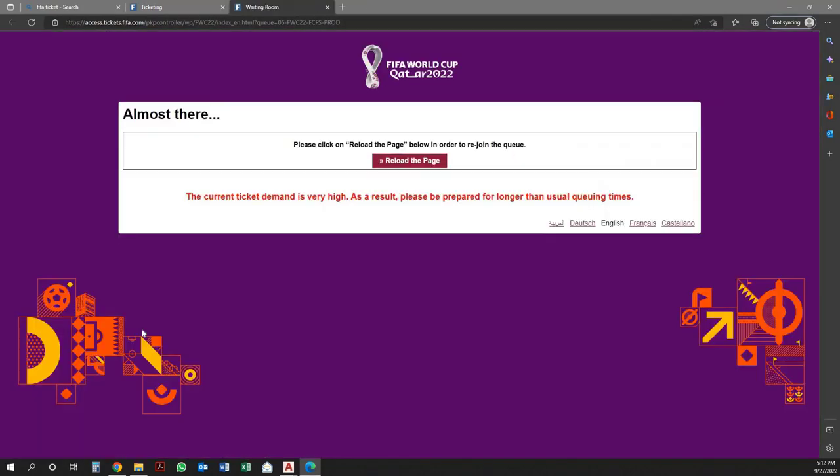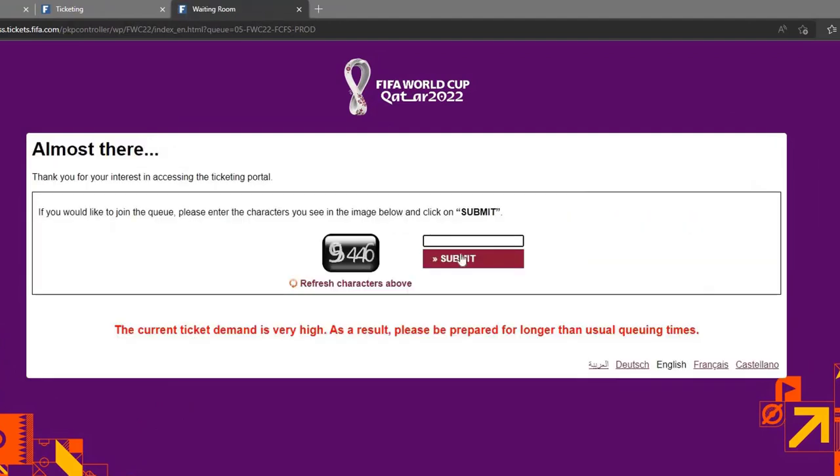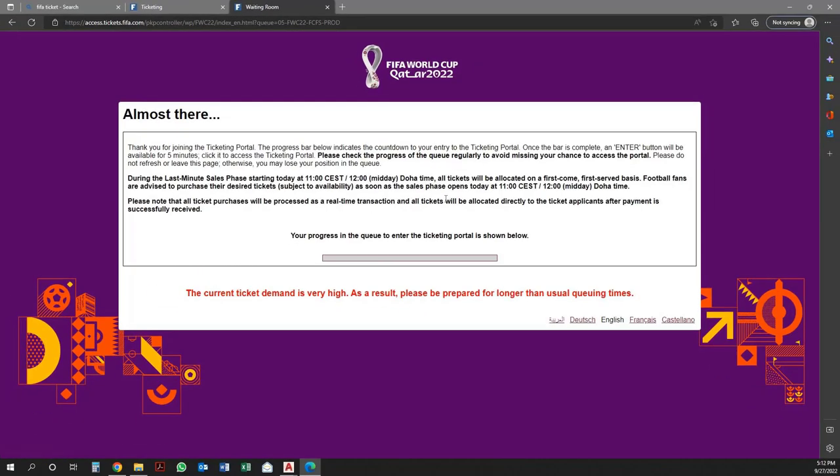Once the user clicks on the category, it will redirect to the ticketing portal. Click on the reload page, then enter the characters in the dedicated field, and then click on Submit. Once the user clicks on Submit, he will join the queue.